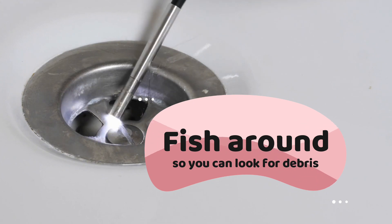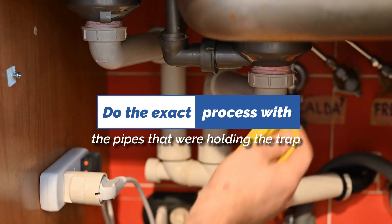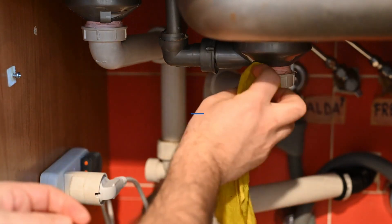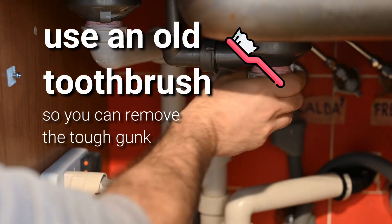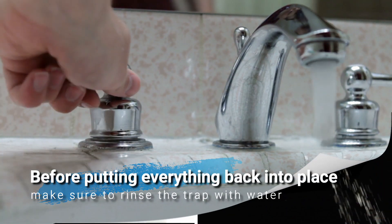Try to fish around to look for debris, and do the same process with the pipes that were holding the trap. You may want to use an old toothbrush to remove the tough gunk. Before putting everything back in place, make sure to rinse the trap with water.